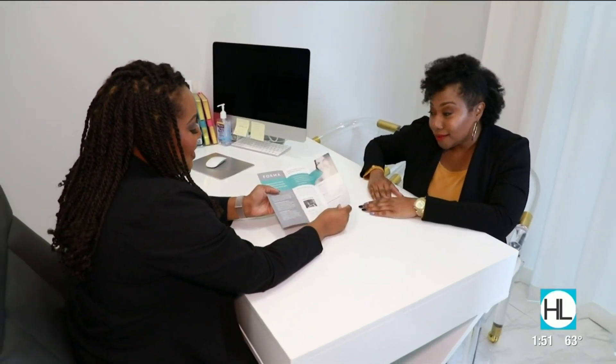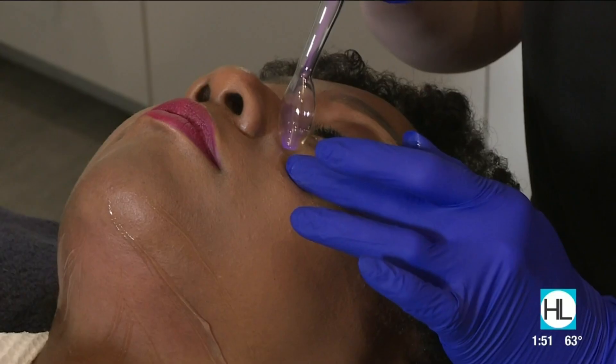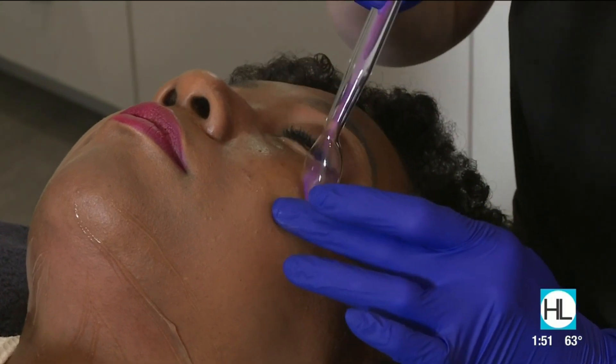After a consultation at True Essence Spa, she started getting laser treatments — a safe way to manage a variety of skin conditions including acne.